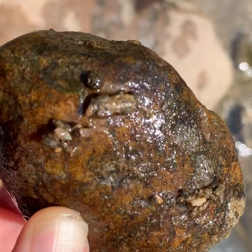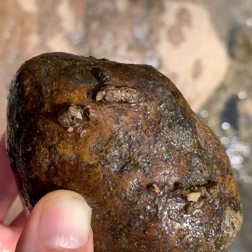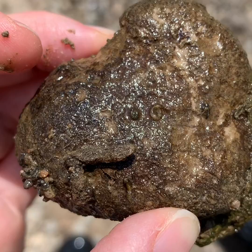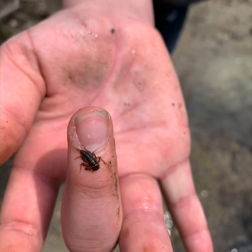This rock has some good caddisfly cases on it, and there are two different kinds of caddisfly: case-making caddisfly and net-spinning caddisfly. There is a small invertebrate living in that little case right here by my thumb. Net-spinning caddisfly don't make their home out of rocks — they actually spin silk to make themselves a home. And here is what the case-making caddisfly larva looks like outside of its case.